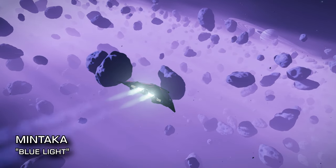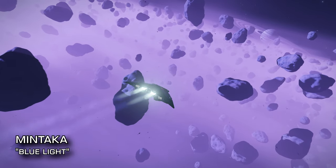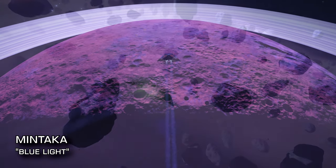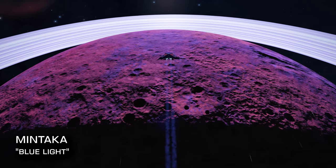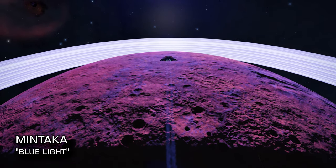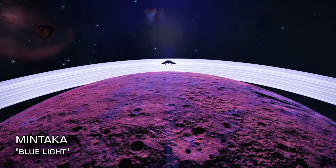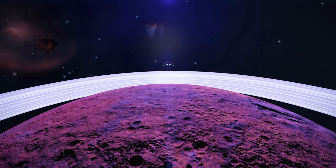But that's not the end of it — Mintaka has more to offer still. Deeper in the system you'll find the ringed landable of Mintaka A4, sandwiched between two brown dwarfs, one of which it orbits and which is itself also ringed. Be sure to grab the tourist beacon 'Blue Light' while you're there, and then just take in the view.